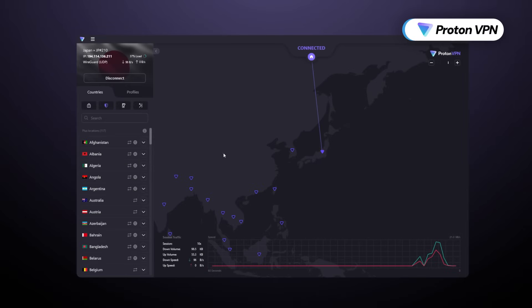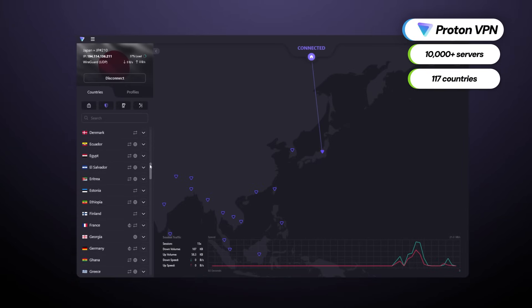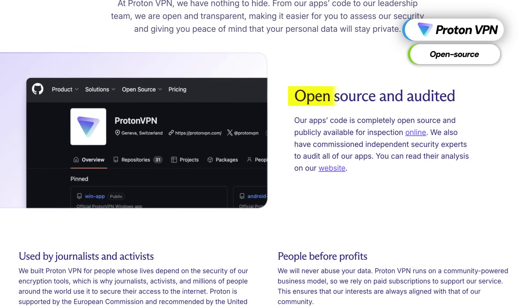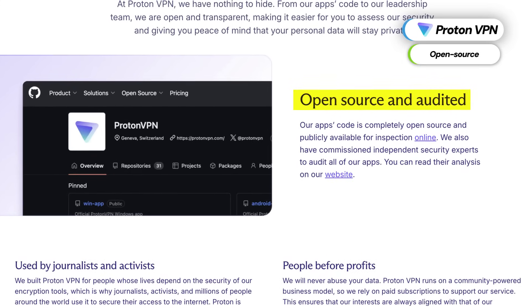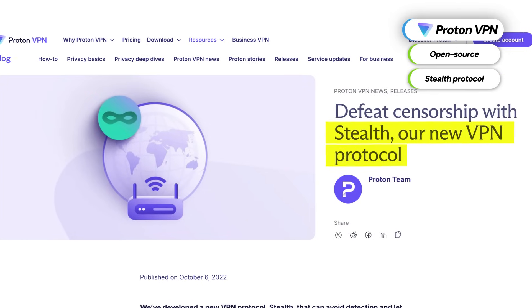ProtonVPN is no less impressive. It's the VPN with the biggest server grid in this list, and some of those servers are locally kept in their jurisdiction to provide maximum security. ProtonVPN is a rare VPN that's completely open source — that's a big bonus to its transparency. Stealth protocol is also a nice addition to improve privacy.